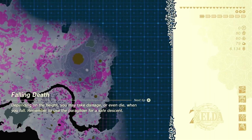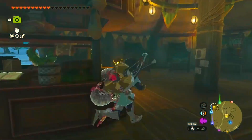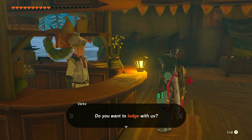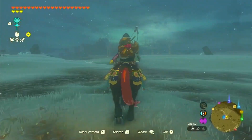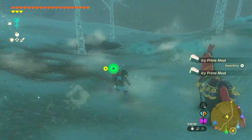Our next destination is Snowfield Stable, nestled in the South Tabantha Snowfield of Zelda World. Make your way southeast of the Piquita Stonegrove Skyview Tower, and you'll spot the stable right next to Orochium Shrine. It's always good to have a great fairy nearby, isn't it?